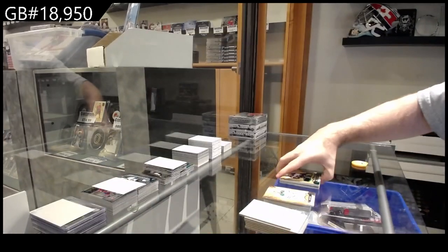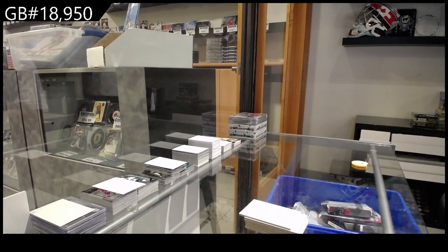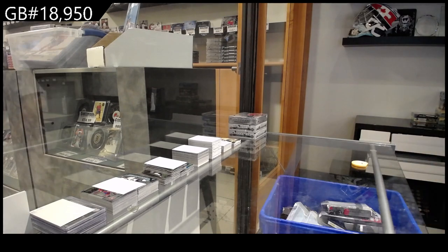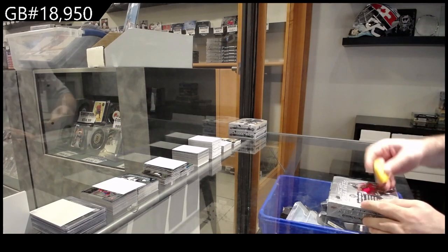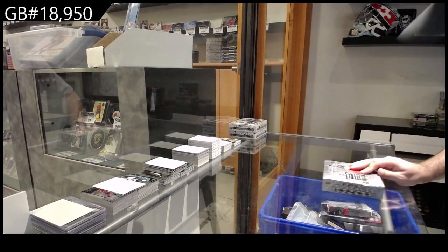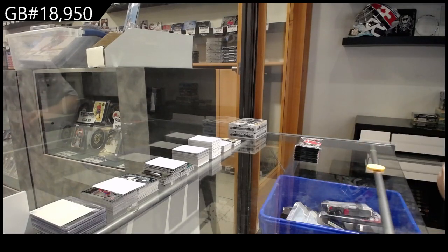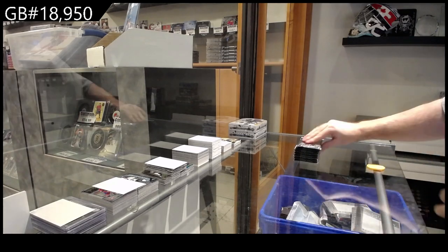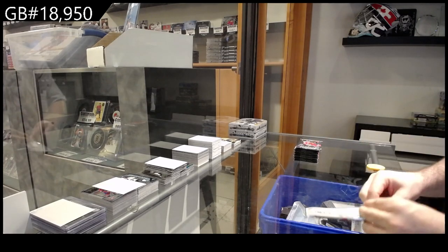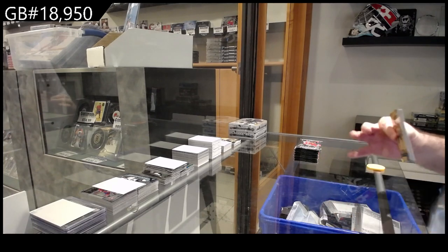I am curious what you mean by more hobby boxes — are you saying like more Series One, Series Two hobbies? Because I think we post decent amounts. I'm just kind of curious if you think we don't post enough. I love getting opinions. We don't really follow when they're doing the next ones — we just kind of get them in shipments, so I don't really know how often they're dropping.